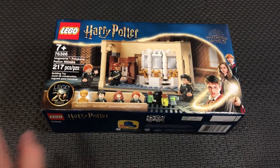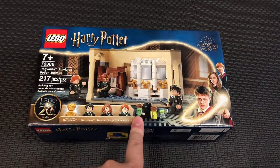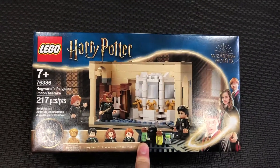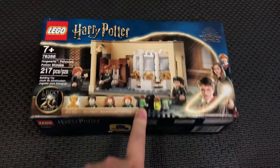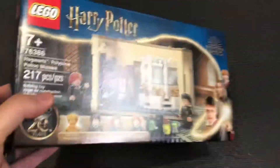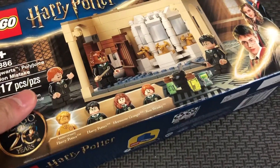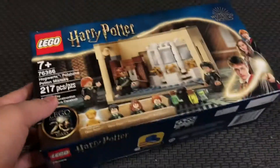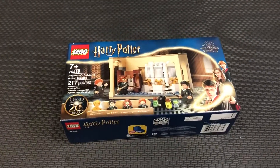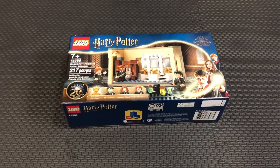Today I got one toy from the Lego store at Tyson's Corner. It's maybe just Hogwarts, I think — from Harry Potter.